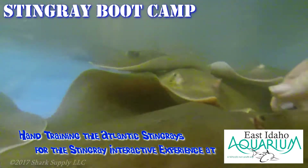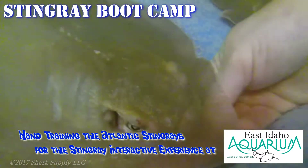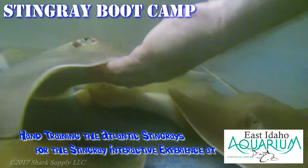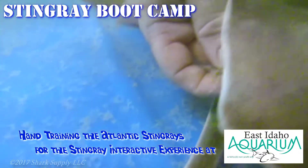As you can see from the video, the stingray barbs have already been removed. We do that non-surgically and painlessly. It's difficult, and it's part of the hands-on experience that we have in working with these animals, but it's safer for you.